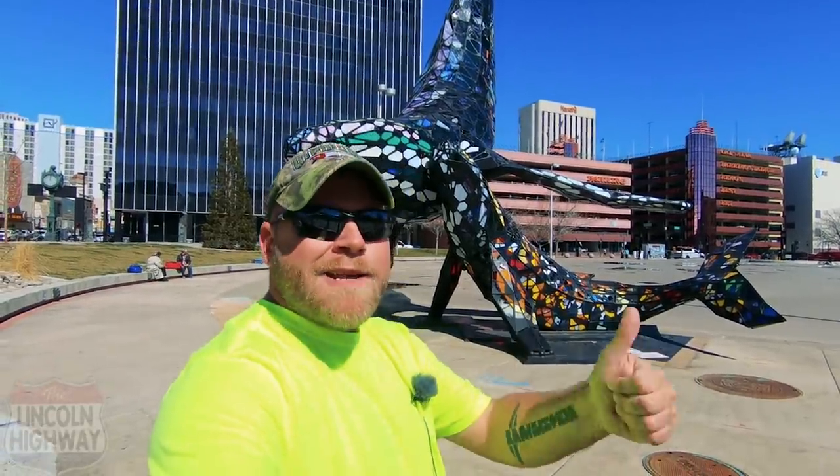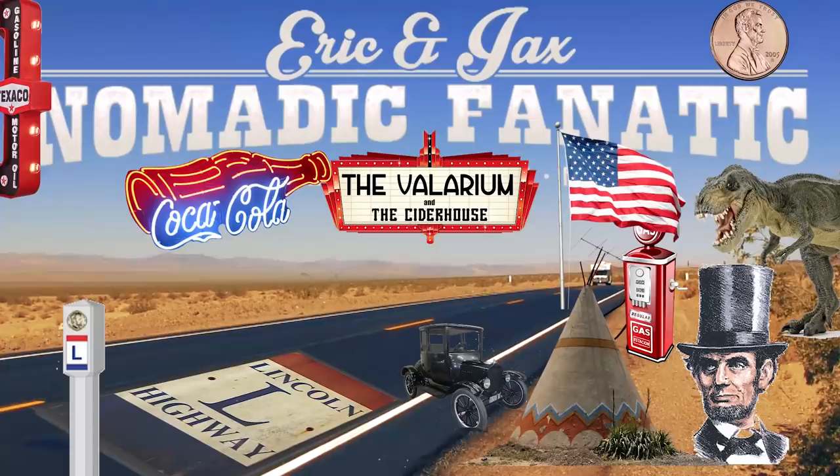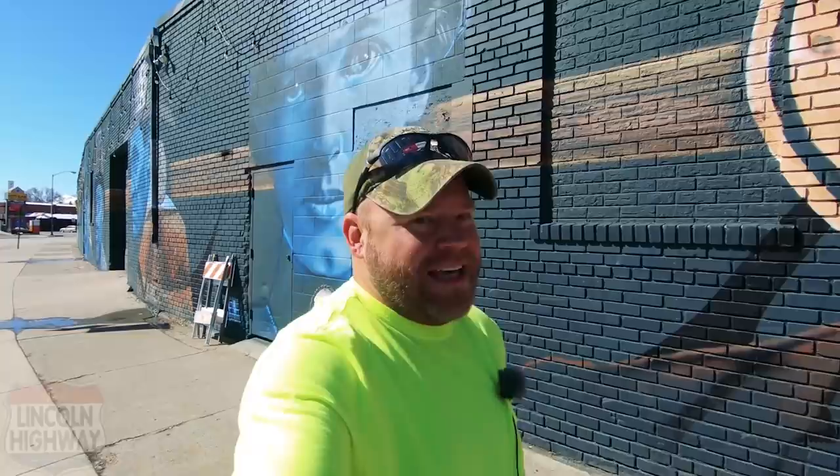Here we are in Reno - we're gonna have a whale of a good time. Good morning guys. Before we go east of Reno, we want to spend a little bit of time in Reno.